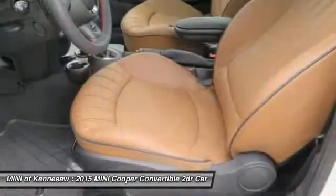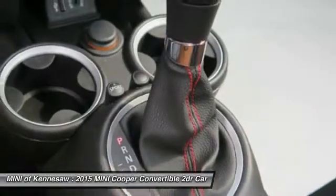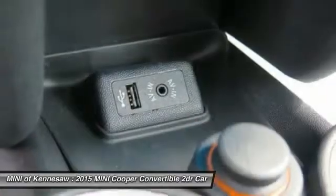Auto dimming rear view mirror, aluminum wheels, floor mats, AM-FM stereo radio. Come take a test drive today.